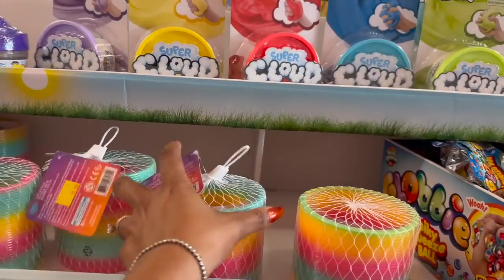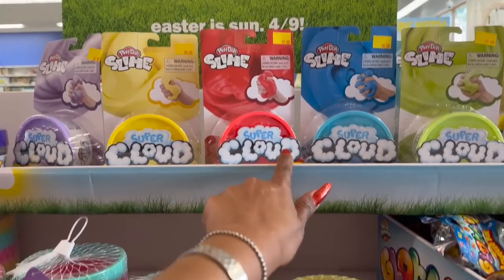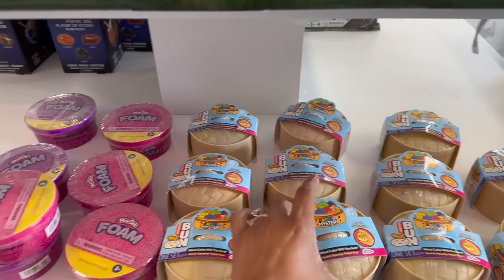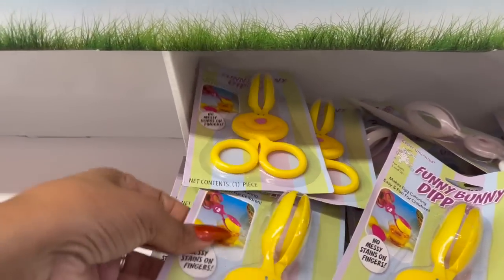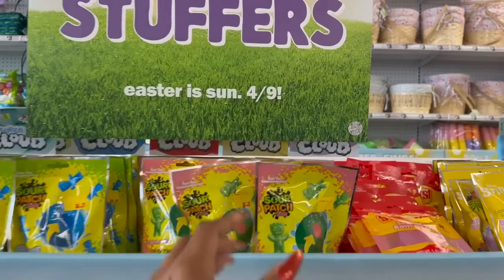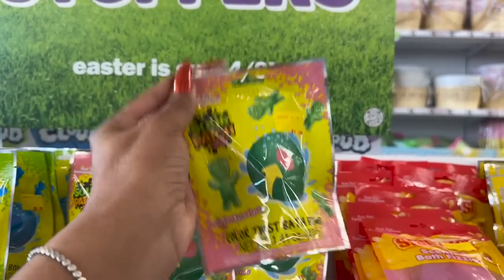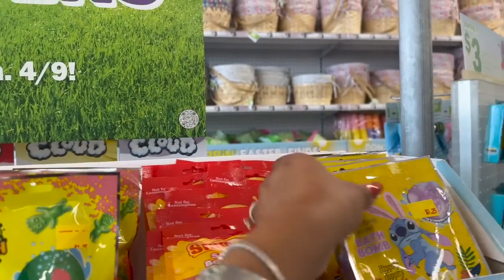For basket stuffers, look at this big giant slinky for five dollars, the slime cloud is five, they have the orbs out — you can do your whole Easter basket here. Up here they have the funny bunny dippers for two dollars, and these are two dollars as well.